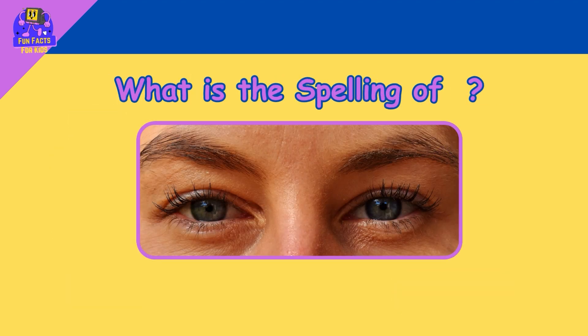What is the spelling of eyes? E. Y. E. S. Eyes!